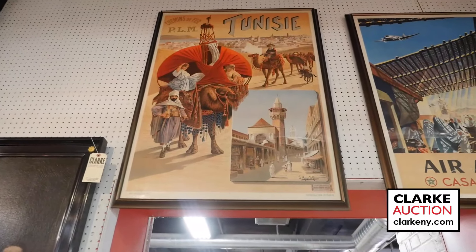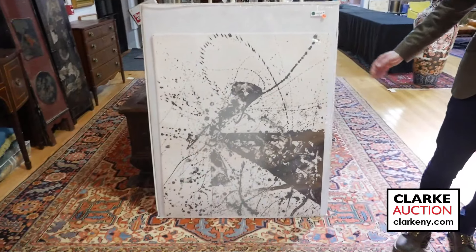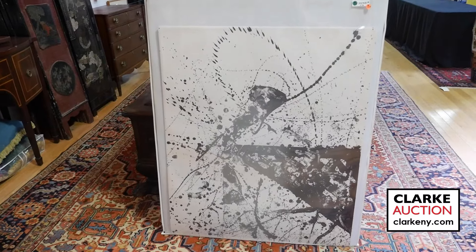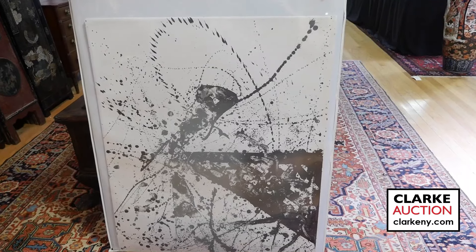A group of six prints by Sam Francis done in the 70s, titled 'Living in Our Own Light' — a great opportunity to acquire a complete set, estimated at two to three thousand. As usual, this is just a sample — be sure to go to clarkeny.com for a complete listing, details, and photos. Good luck at the auction.